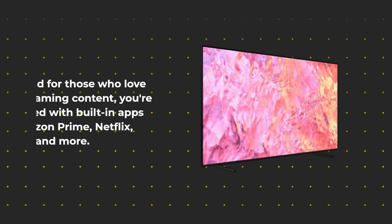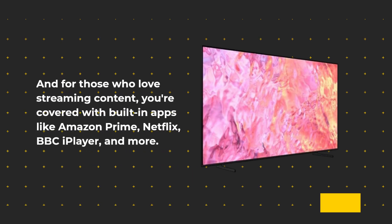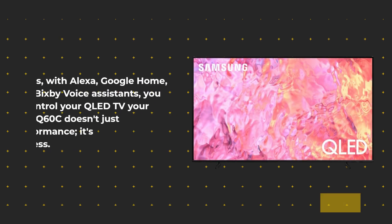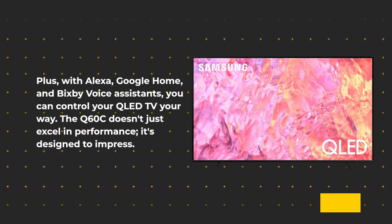And for those who love streaming content, you're covered with built-in apps like Amazon Prime, Netflix, BBC iPlayer, and more. Plus, with Alexa, Google Home, and Bixby voice assistance, you can control your QLED TV your way.